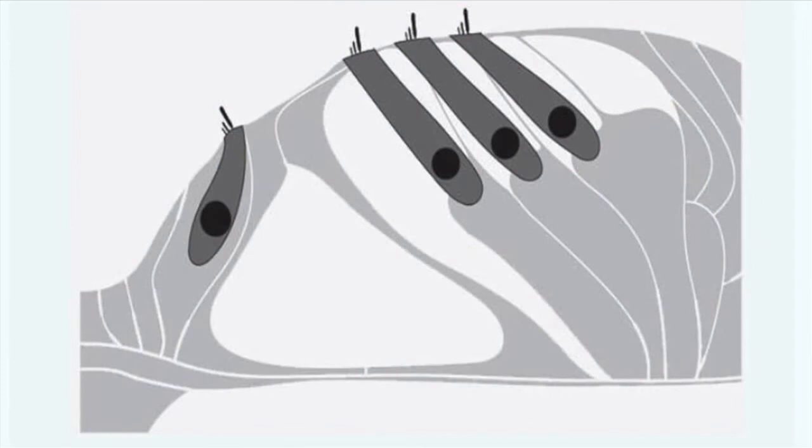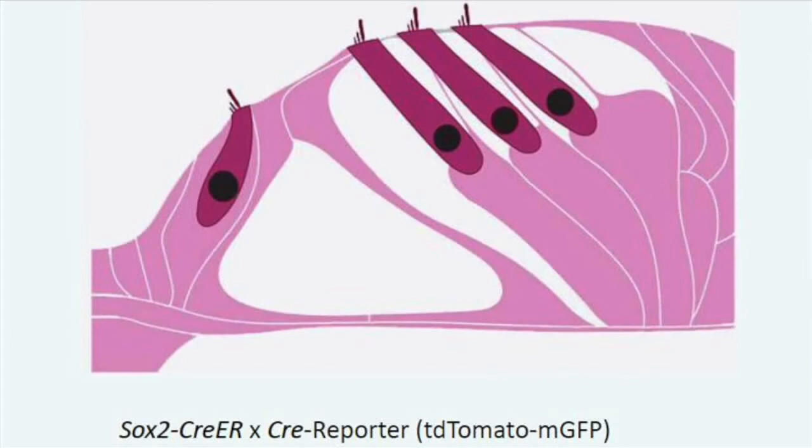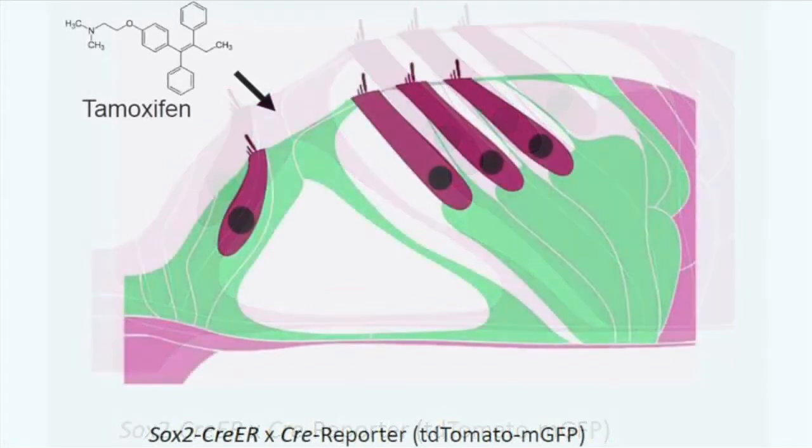Hair cells in the cochlea are surrounded by cells called supporting cells, which are beneath and around the hair cells. We can label the supporting cells with a fluorescent tag, as shown here, using a Cre-lox system that's activated by the drug tamoxifen. This turns the supporting cells to a green color from a green fluorescent protein.